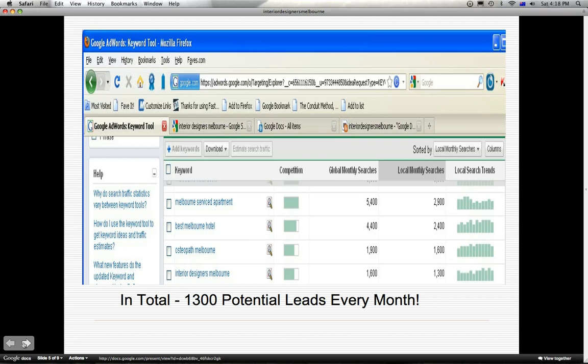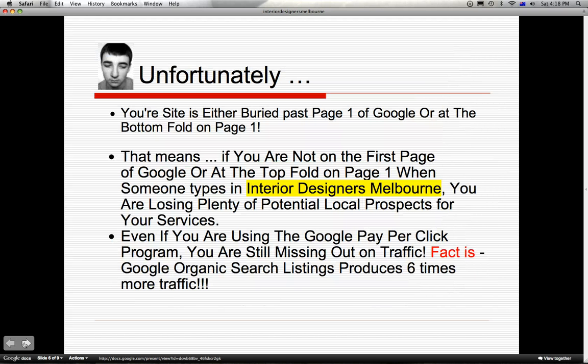So just imagine being able to convert part of that into buyers. But unfortunately your site is buried past page 1 or at the bottom fold on page 1. That means if you are not in that prime location on the top fold on page 1, when someone types in Interior Designers Melbourne, you are losing plenty of potential leads to your website.